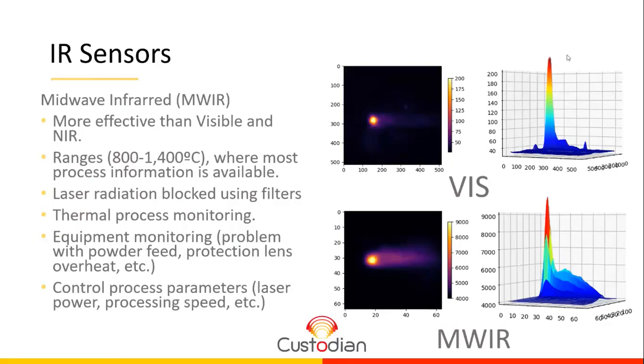We can use these images to extract features about how the laser is affecting the material and use this information to monitor the process. We can also monitor the equipment — for example, if some protection elements are heating up, we can see this in the cameras. We can also use this information to close a control loop and do control of some features of the process.